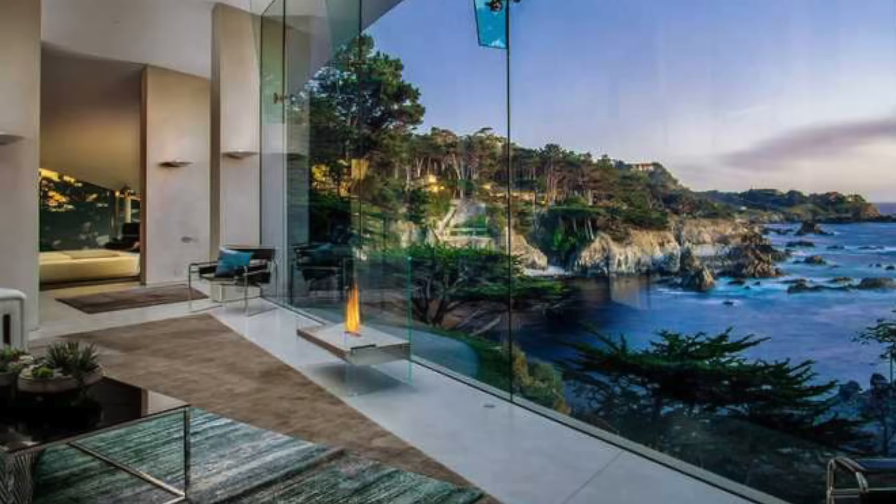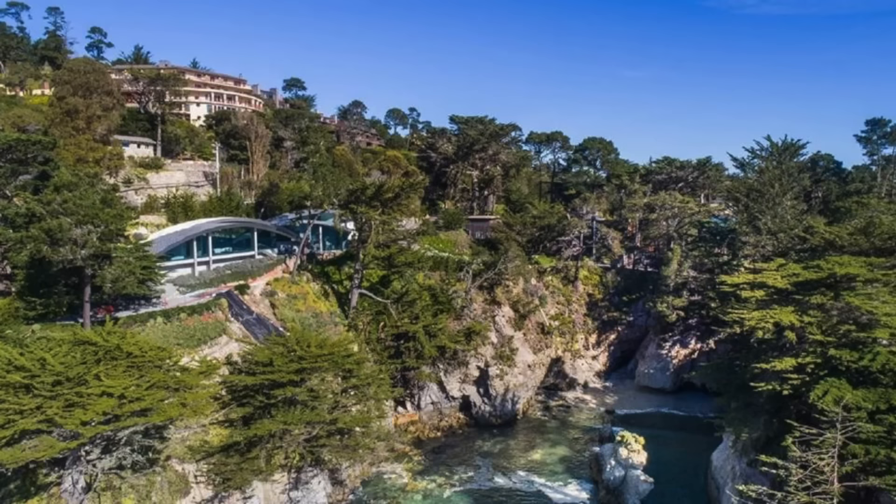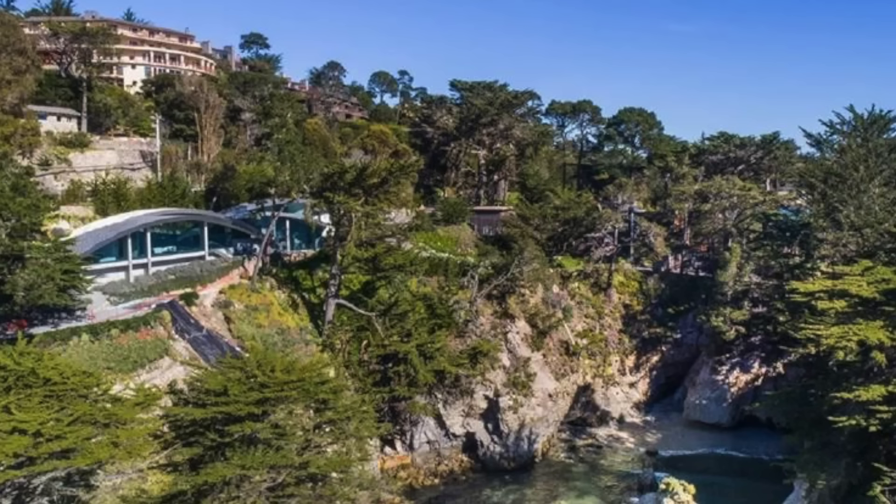The master suite provides perhaps the best view in the whole house, framing the ocean through a huge curved glass window. In June of 2017, the property landed on the market for the first time since 1980, listing for a whopping $11.9 million. Since then, it has been listed and delisted numerous times, finally selling in June of 2022 for just under $8.1 million. However, the very next day, it was back on the market for $9.7 million.